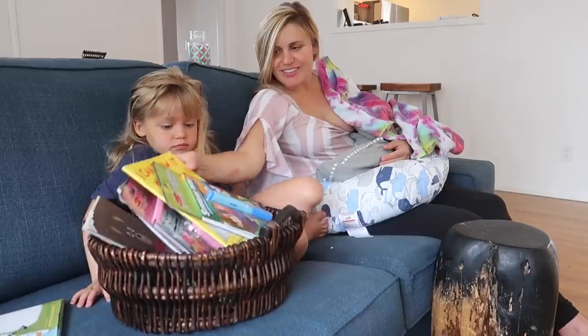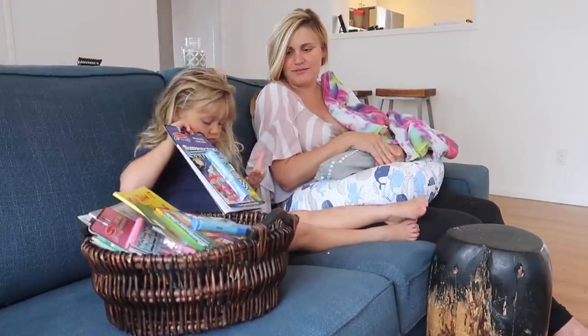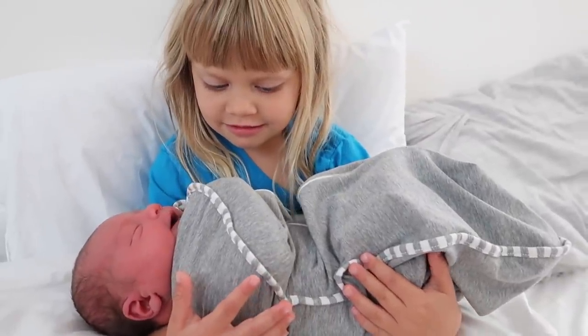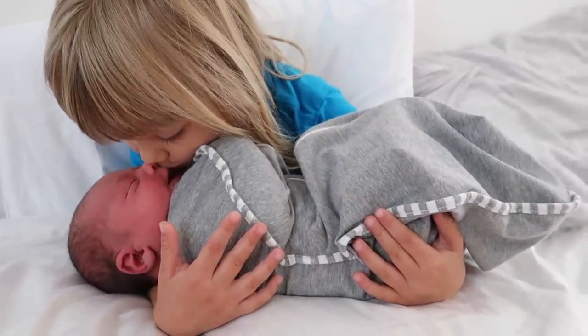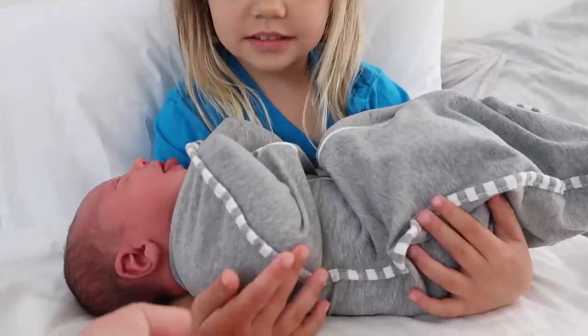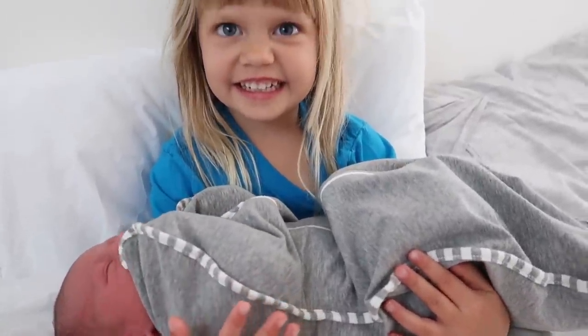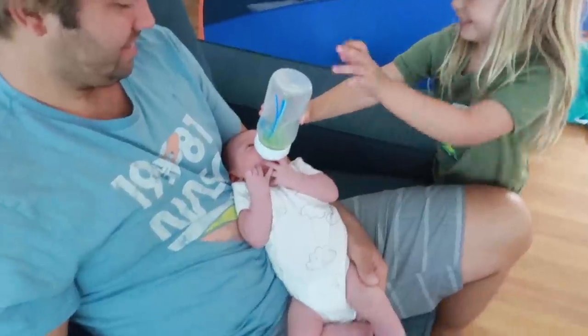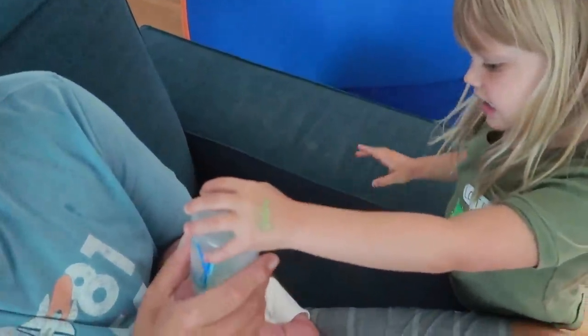I really love these Melissa and Doug water painters and color magic coloring books for my daughter. She's four and a half and they're something I can help with one-handed that can entertain her for a decent amount of time. You can also help older siblings feel involved by giving them important jobs such as bringing the baby blankets and diapers, helping with changes, and allowing them to hold and even feed the baby so that they have a chance to bond as well.